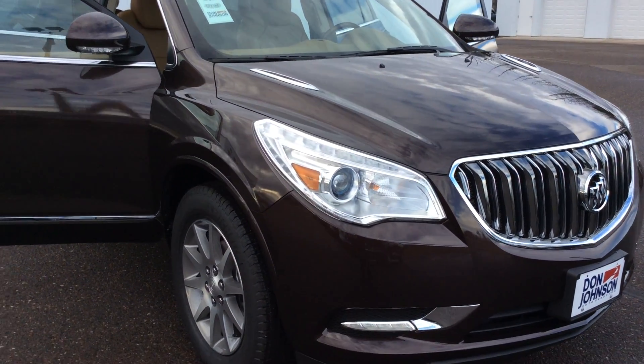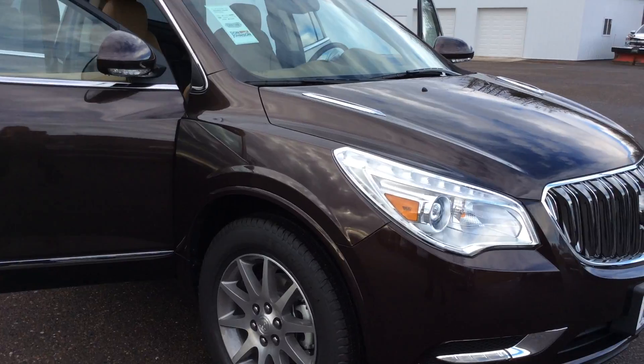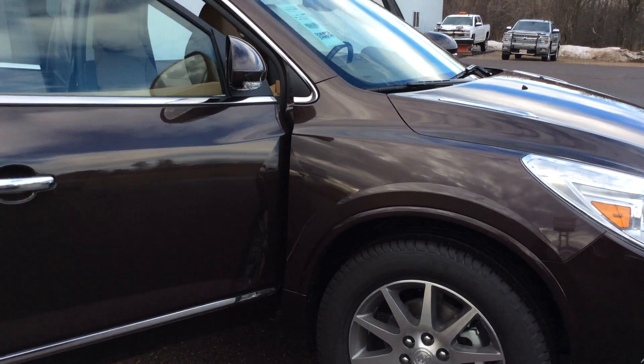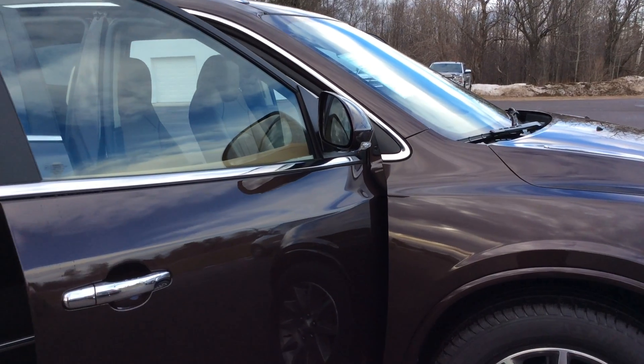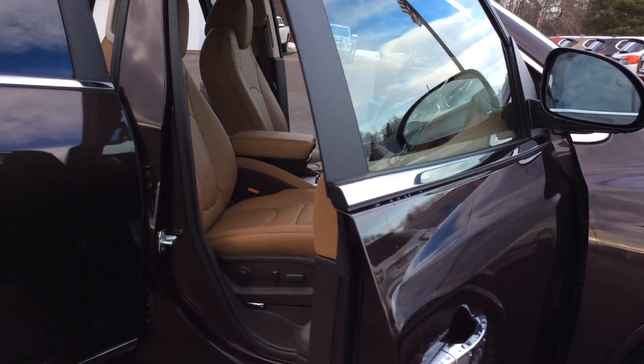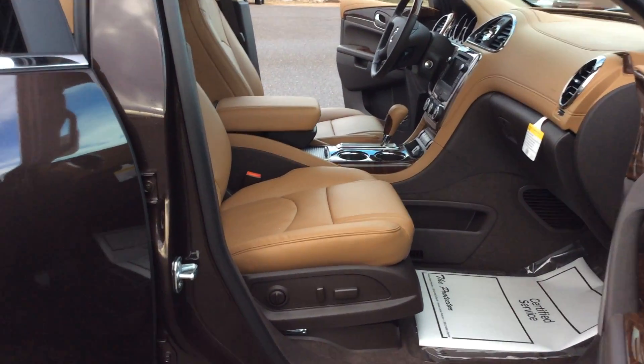Hello, this is Pam Davis of Don Johnson Motors in Hayward, Wisconsin. What you're looking at here is a 2017 Buick Enclave all-wheel drive in a dark chocolate color in the leather group. This is stock number H17105.